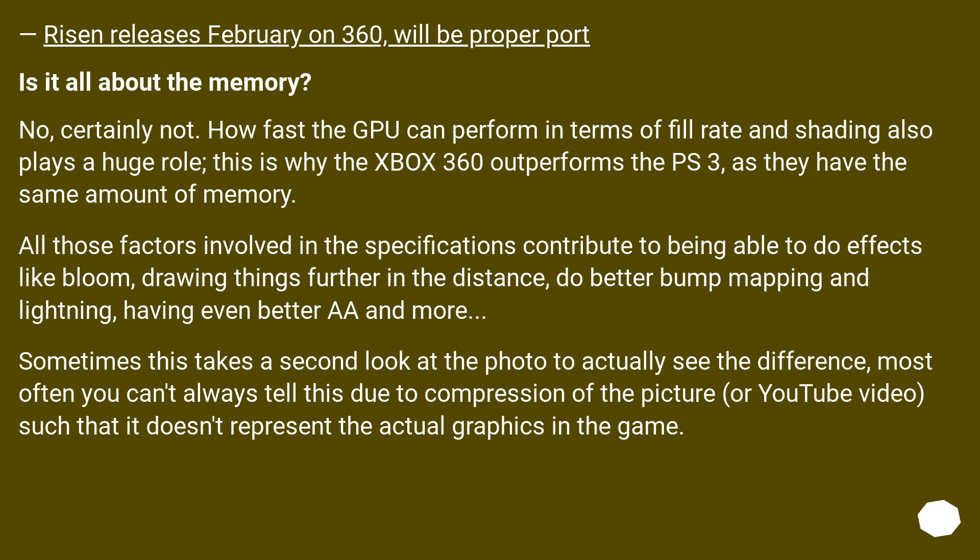Is it all about the memory? No, certainly not. How fast the GPU can perform in terms of fill rate and shading also plays a huge role. This is why the Xbox 360 outperforms the PS3, as they have the same amount of memory. All those factors contribute to effects like bloom, drawing things further in the distance, better bump mapping and lighting, and better anti-aliasing. Sometimes it takes a second look at a screenshot to see the difference, and compression from YouTube videos doesn't represent the actual in-game graphics.